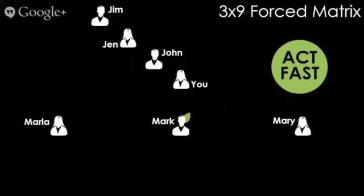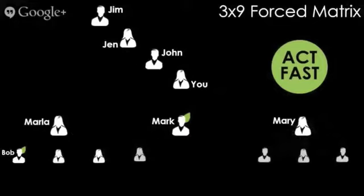Then Mary came flowing down from Jim — Jim's next open spot inside his matrix happened to be underneath you as well, even though you don't even know Mary. She's a huge Facebooker and she lands on your first level of your 3x9 matrix. Your first level is 3, and then it starts to fill out below. You personally invited Bob to the same webinar as Mark, but Bob waited until the next day — so Bob ended up on your second level, below Marla. Acting fast is what matters here.